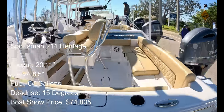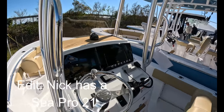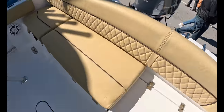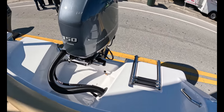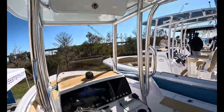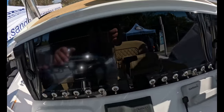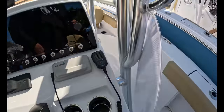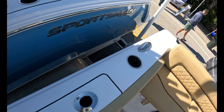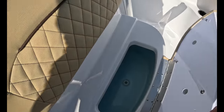We're stepping onto the Sportsman 211. My buddy Nick has this boat — I actually test drove it but the video was corrupted. This is the Heritage model with the back seating, casting jack, storage under each, 150 Yamaha, boarding ladder. Four rod holders here, four more on top right across. Flip-up bolster seats here, a couple small Garmin screens, mechanical controls. The price is $74,805 for the 21-footer. A couple rod holders and a cup holder there.